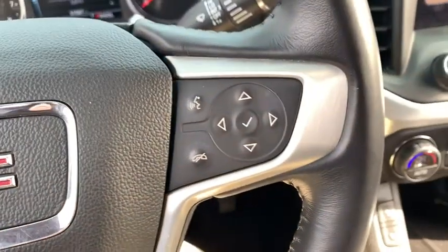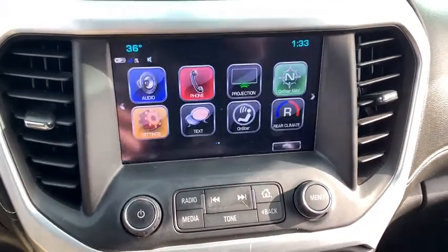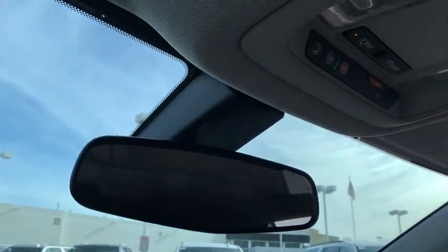This vehicle has less than 55,000 miles. Here are some of this vehicle's great options: traction control, power liftgate, dual airbags, power steering, alloy wheels, four-wheel disc brakes, electronic stability control, rear window defroster.